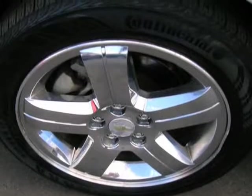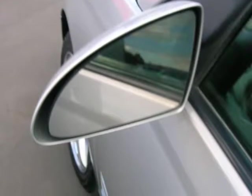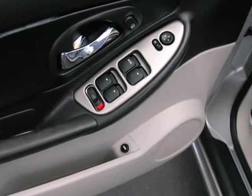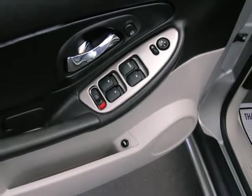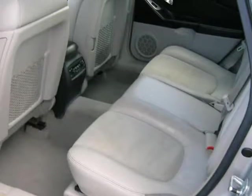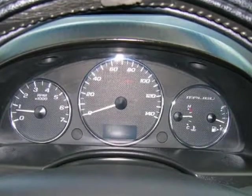Quick and easy financing approvals for everyone. Buy with confidence — we believe buying a used car or truck should be worry-free, so we perform a safety inspection on every vehicle in stock. Visit us at avalancheautosale.v12soft.com.